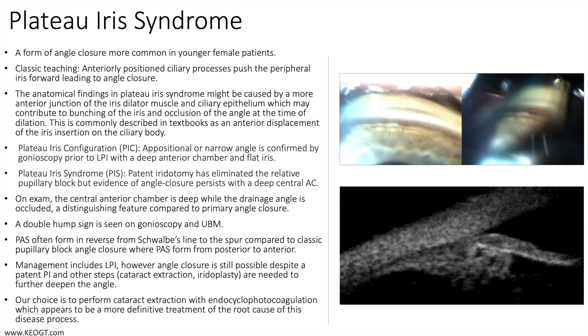The classic examination question for trainees is the finding of a double hump sign on gonioscopy or ultrasound biomicroscopy. I will point to the double hump sign here on the gonioscopy photo, showing the double hump in the peripheral iris. You can also see anterior displacement of the ciliary processes, which is pushing the peripheral iris forward to occlude the anterior chamber and place the peripheral iris over the trabecular meshwork.